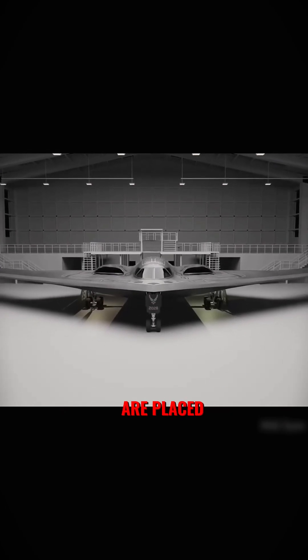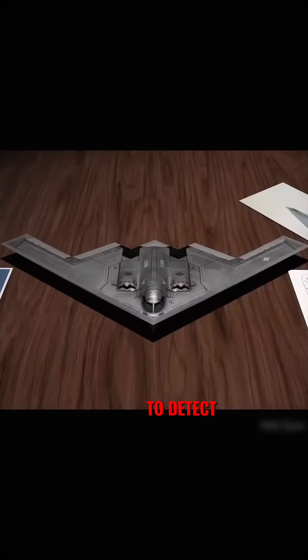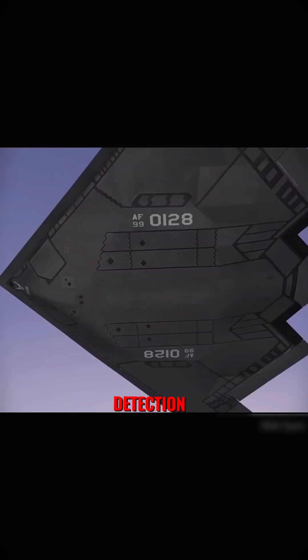Third, its engines are placed deep inside the body, which reduces its heat signature, making it harder to detect. It can even jam the enemy's detection systems.